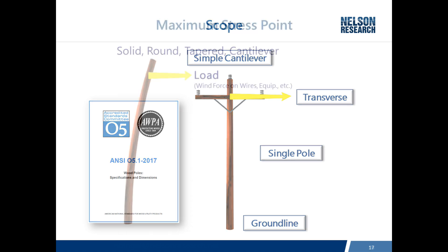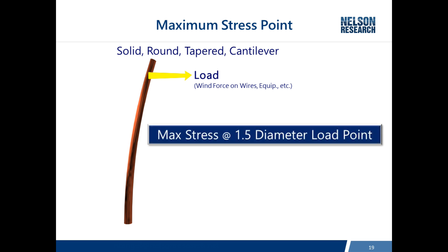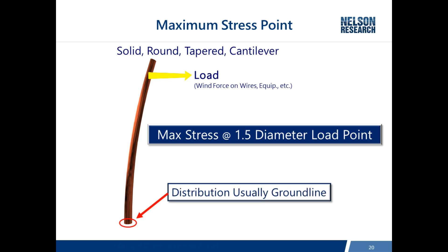When you have a solid round tapered pole installed in a cantilever configuration, the maximum stress point — where you expect a pole to break — is where the diameter is one and a half times the diameter at the load point. Distribution poles don't often have enough taper, so that location is either at the ground line or even below. It also happens that the ground line is where poles are most prone to decay, which is why it's so important to inspect and maintain utility poles, as decay directly reduces the pole's bending capacity.